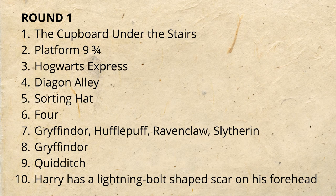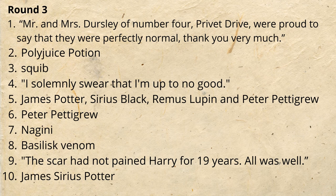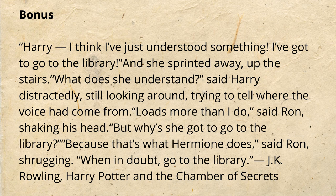Here are the answers. Round one — feel free to pause. Let us know if you got an outstanding or a troll. Round two answers. Round three answers. And finally, the answer to the bonus question: when in doubt, Hermione goes to the library. We hope you'll come visit us anytime at Farmville Public Library. Tonight's trivia is available on the Facebook and YouTube page, and you can also watch other trivia including fairytale, 80s, 90s, and lots of other ones on our Facebook page. Alright, take care — bye!